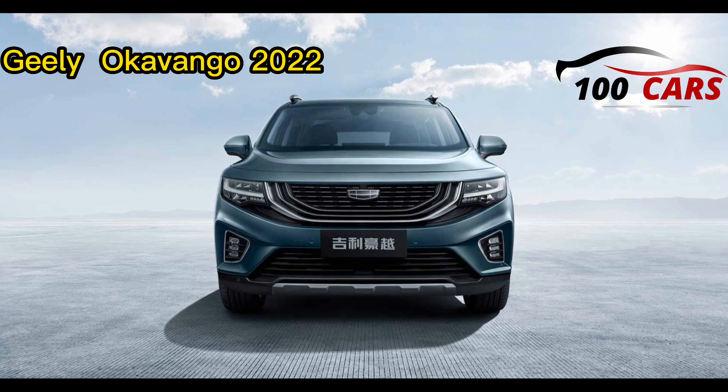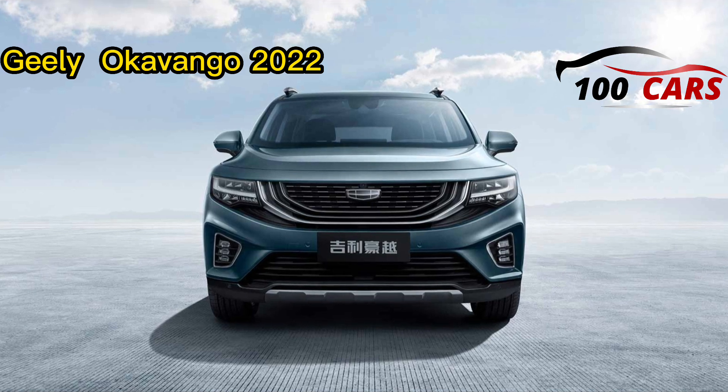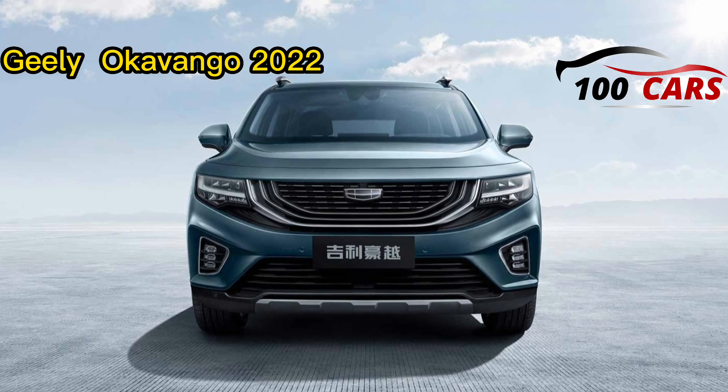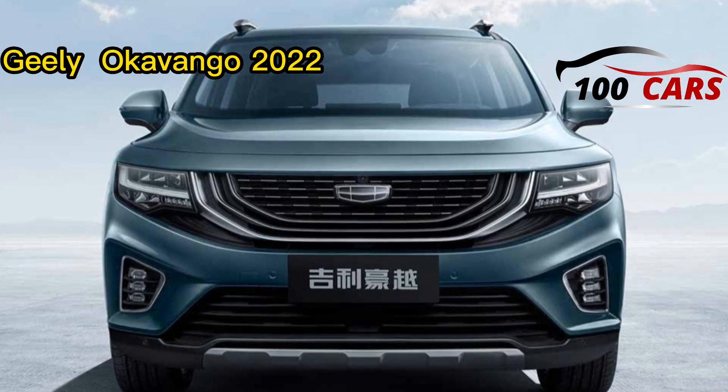Technology and infotainment highlights in the Geely Okavango 2022 include a 10.25-inch HD screen, Apple CarPlay, Android Auto, and a radio. It likewise has a four-speaker sound framework.